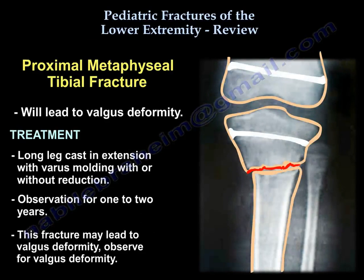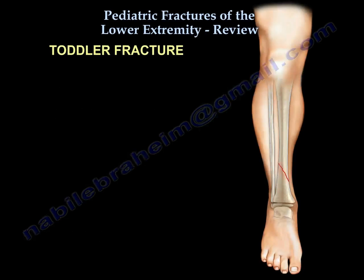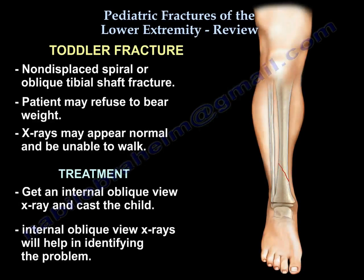The last proximal tibia entity is the metaphyseal fracture. It leads to valgus deformity. Treatment is a long leg cast in extension with a varus mold, with or without reduction — observe for one to two years. This fracture may lead to valgus deformity, so monitor carefully.